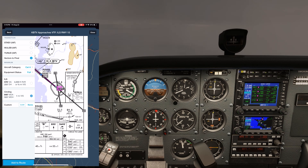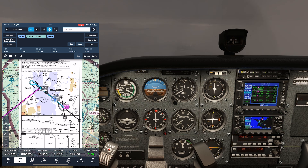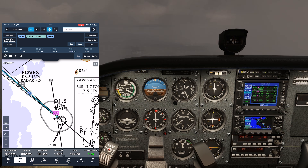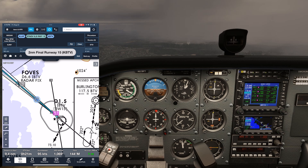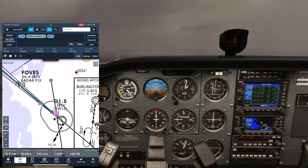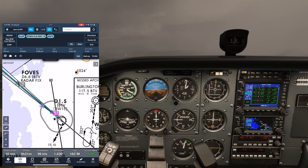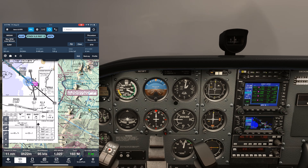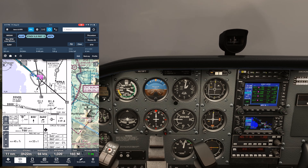Since circling is a visual procedure and you're to maintain visual reference to the runway during the circle, you shouldn't reference the EFB here during the maneuver, but it helps for planning and situational awareness. We arrive at the MDA and see the runway threshold. We break off the approach and begin circling to enter a left downwind for Runway 1, so we should stay well within the 1.3 mile protected area. The visibility minimum for Cat-A aircraft on the circle is just one mile. We don't want to get too far out to where, even though we're still protected, we lose sight of the runway due to poor visibility, which would mean we have to go missed right away.